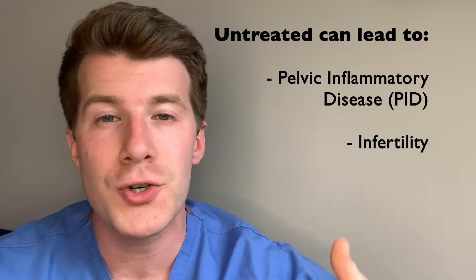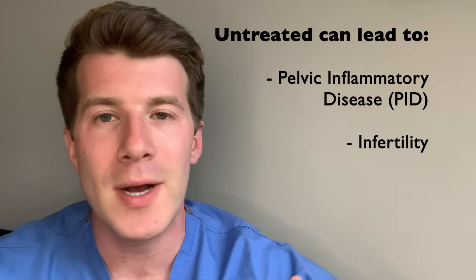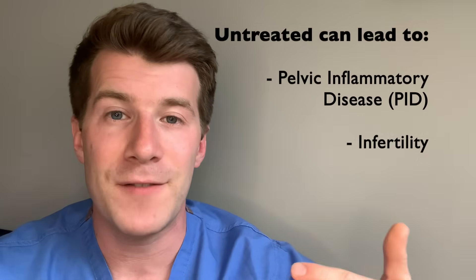It is really important to get tested as soon as possible because gonorrhea can lead to more serious long-term health problems if it's not treated, including pelvic inflammatory disease, otherwise known as PID, as well as infertility.